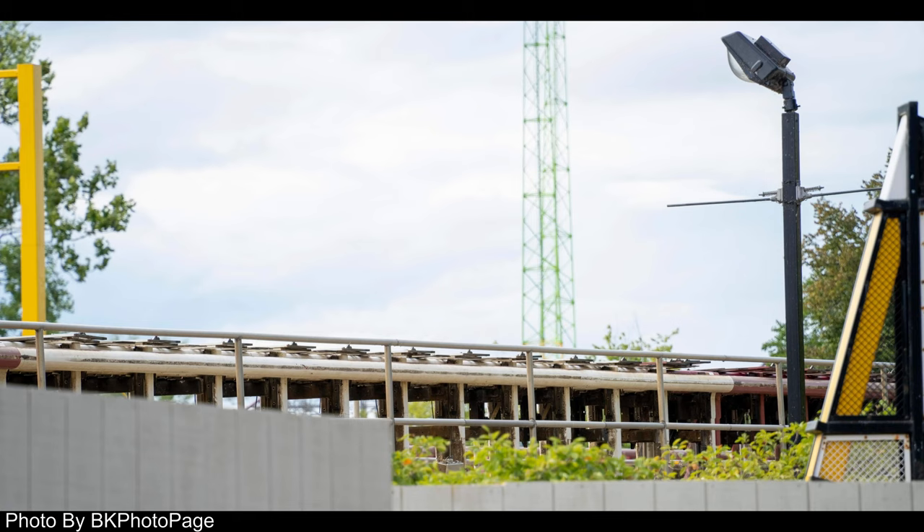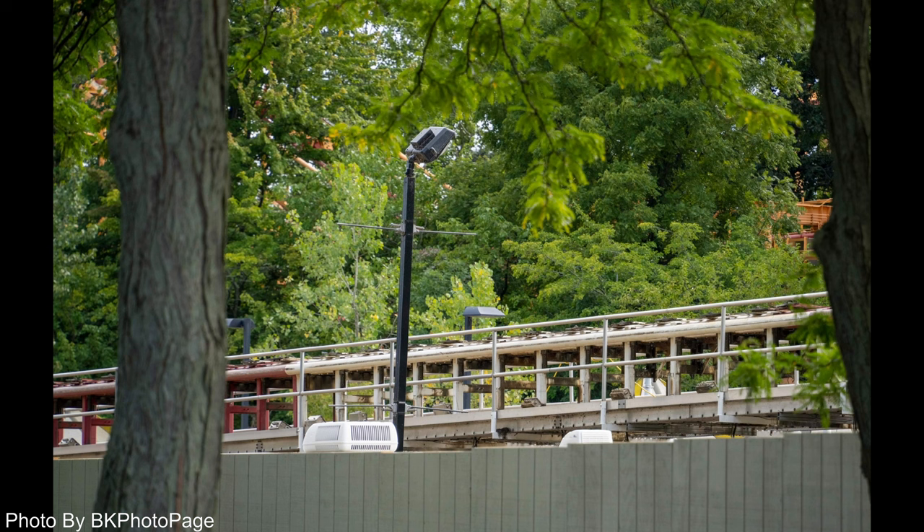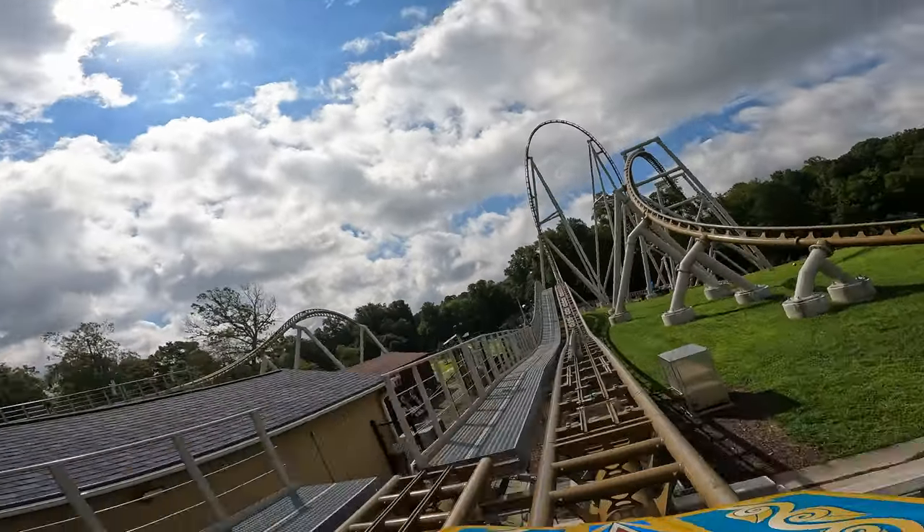So what do I think is going to happen to Top Thrill Dragster? I'm going to keep it brief, because I know a lot of people have shared their thoughts. I do think that they're going to keep the ride almost fully intact. I do see them switching to an LSM launch system — I don't think they're going to try again with hydraulic, it just really does not work. I think it'd be really cool, and I know this is wishful thinking, if they were to extend the ride in some way, even if they were just to add a backwards spike and make the ride a swing launch, kind of like Pantheon.